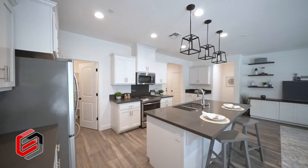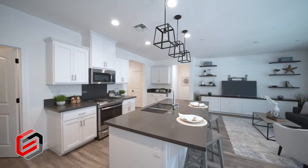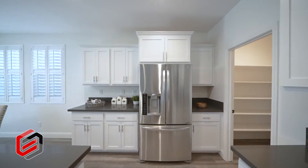Featuring quartz countertops, stainless steel appliances, an island for extra prep space, and plenty of storage options.